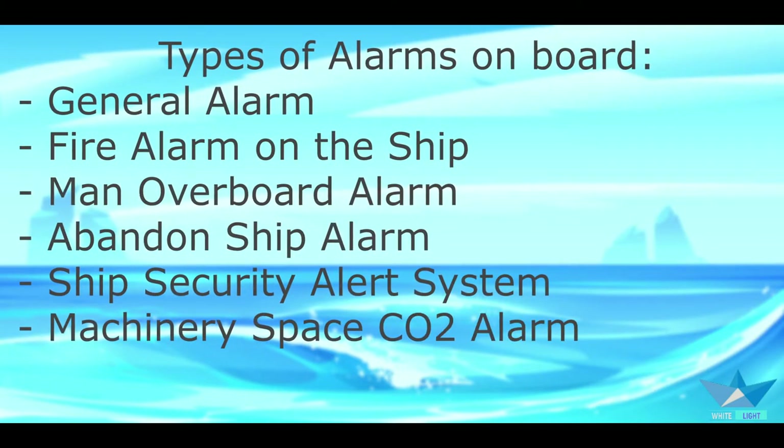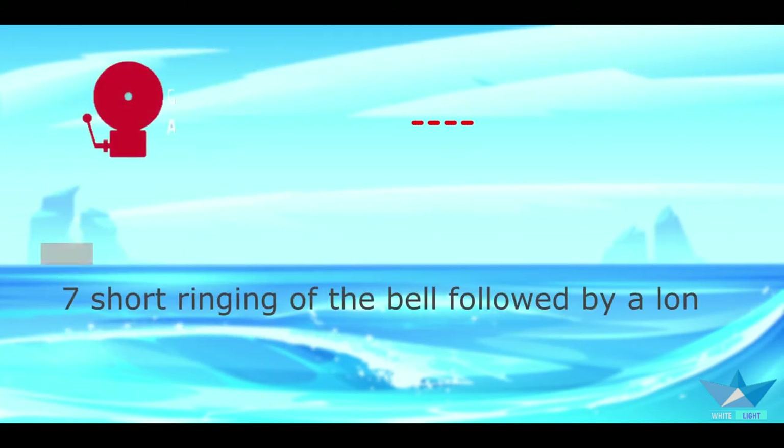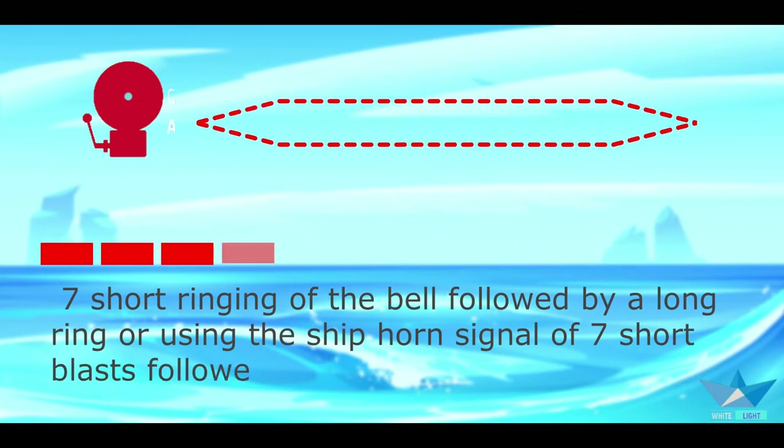Emergency signals and alarms are installed over the vessel's various systems and machinery to notify the crew about dangerous situations that can arise due to different types of emergencies on board. Depending on the emergency, we have different types of alarms: general alarm, fire alarm, man overboard alarm, abandon ship alarm, ship security alert system, and machinery space CO2 alarm.